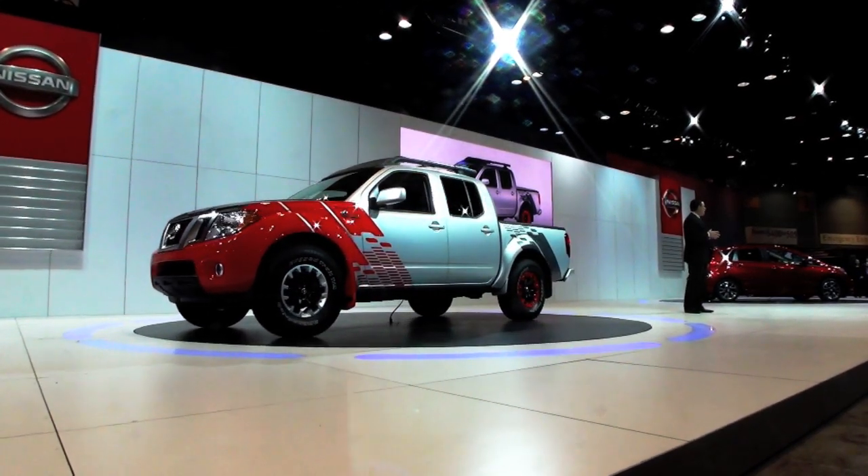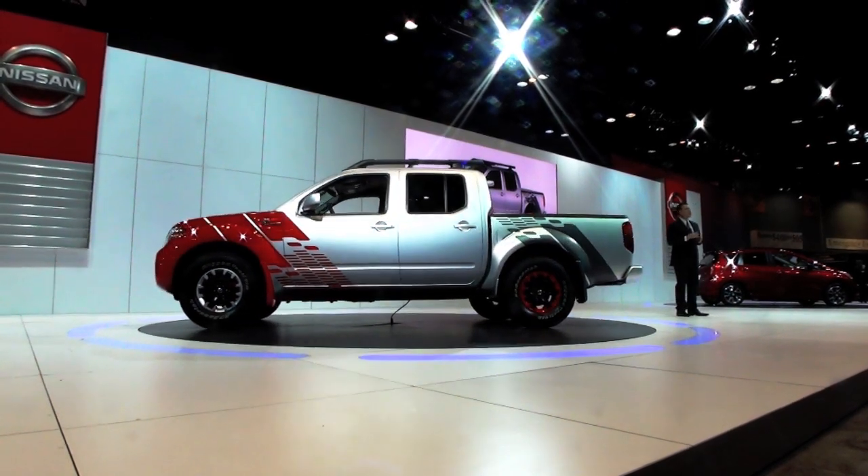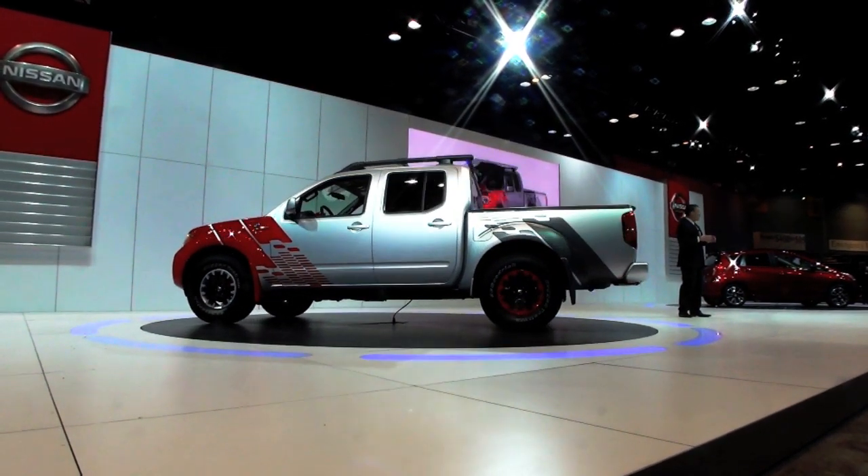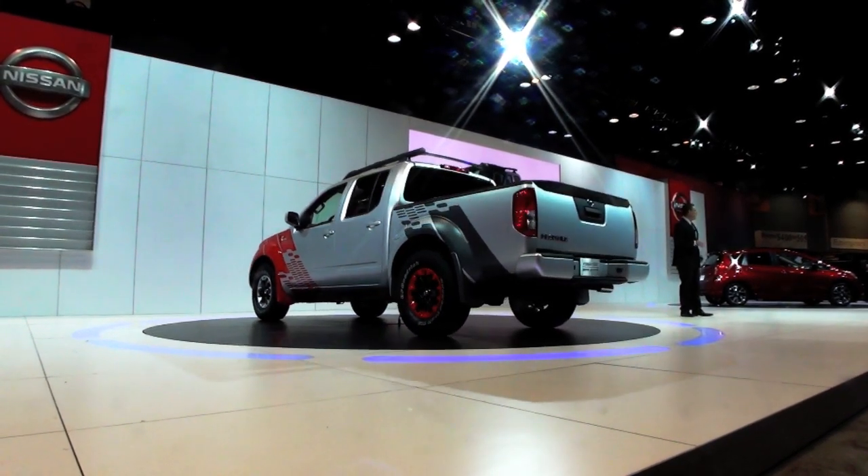I was quite impressed with the get-up-and-go, the torque, the horsepower, and everything that truck is going to mean to a potential truck buyer — if we end up bringing it to market.